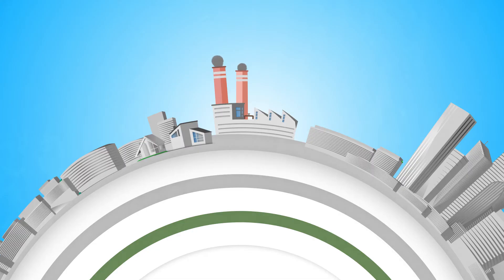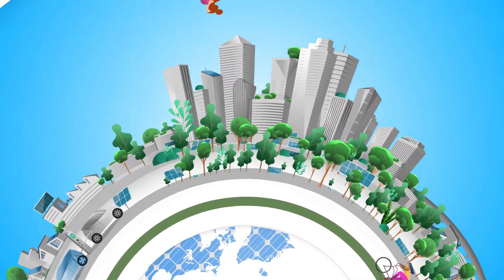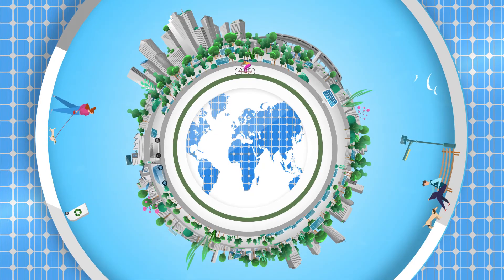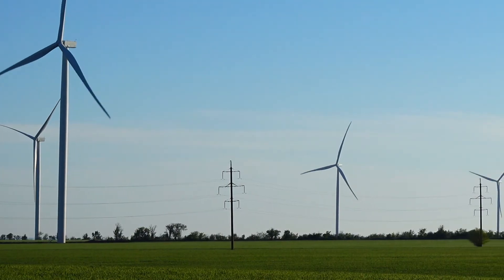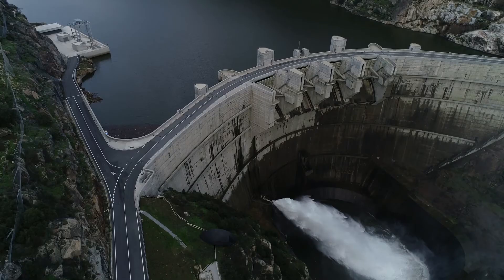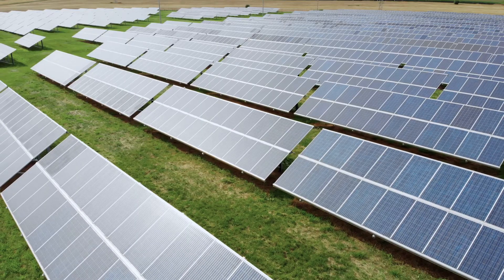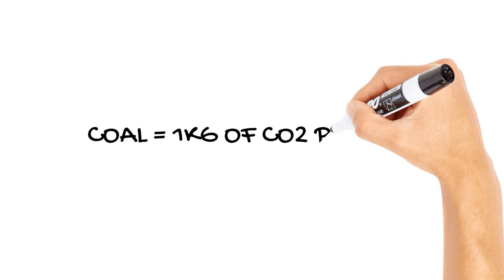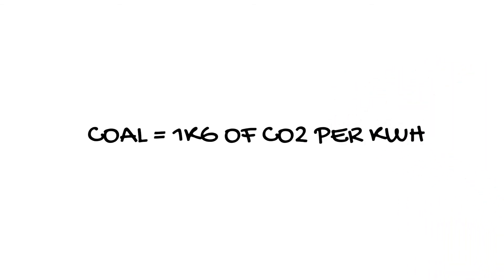Besides the cost, another good reason to jump onto an electric scooter is to help the planet. We can calculate the amount of CO2 produced by electricity and compare it to a car on a per 100 kilometre basis. While Australia has many cleaner energy options in use such as wind, hydro and solar, which produce around 50 grams of CO2 per kilowatt-hour, we will use coal for this comparison, which produces around 1 kilogram of CO2 per kilowatt-hour, as a worst case example.